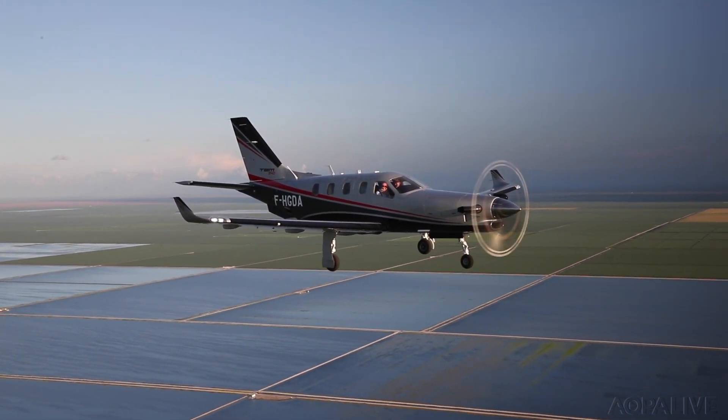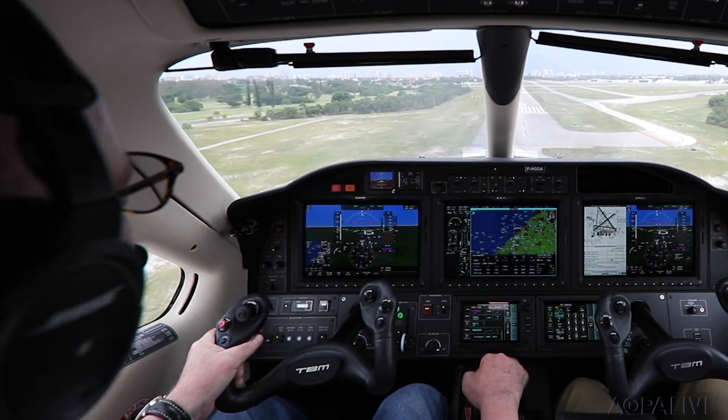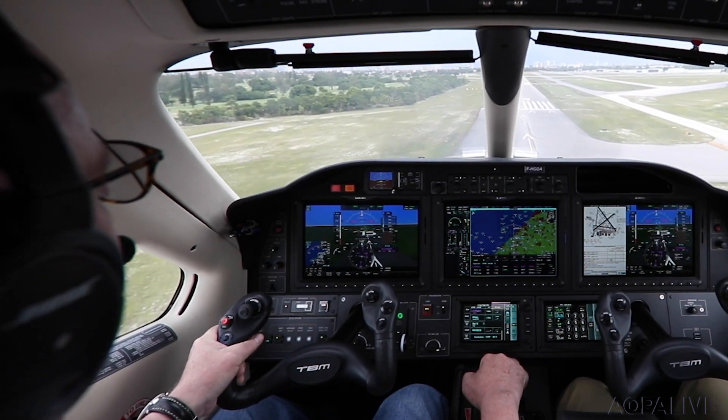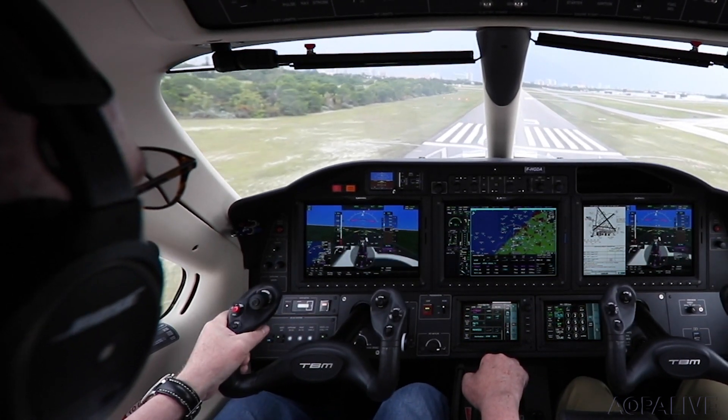You can use the autothrottle for landings as well. Here we are on approach to Pompano Beach, with the system holding speed until short final, when we disconnect it for landing, of course.